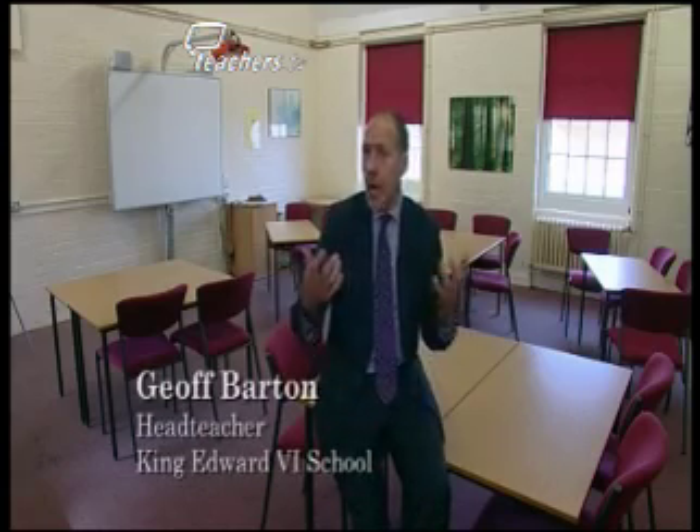One of the things we know about great teaching is that the environment and the climate for learning is absolutely essential. One of the areas that's easy to overlook is how you organise students for learning, and it seems to me that a canny way of doing that is to think about what you want them to learn and organise the room accordingly.